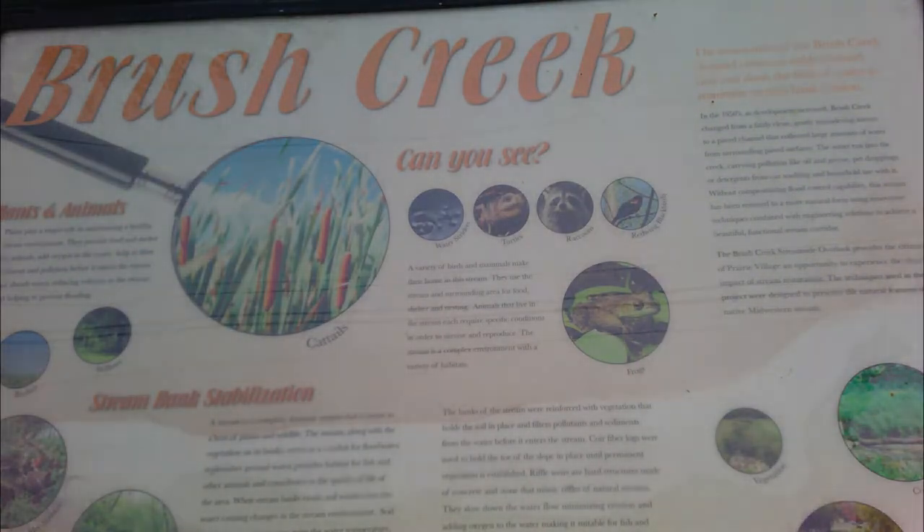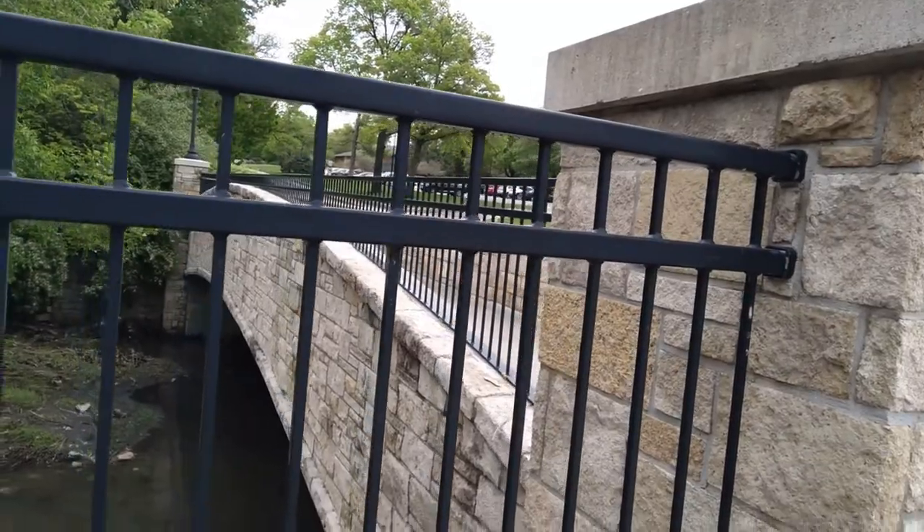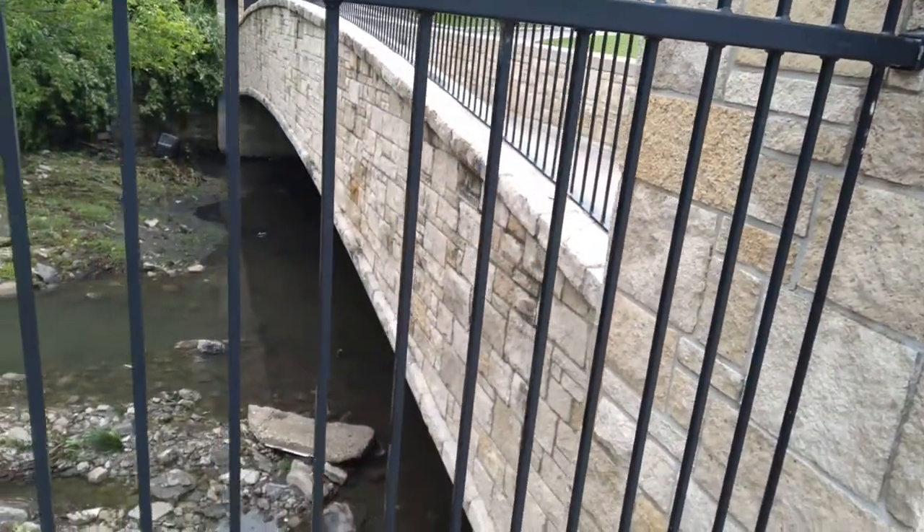Directly to the east at the intersection of Tomahawk Road and Mission Road we discovered a hidden gem. This bridge overlooking Brush Creek was a wonderful spot amid a bustling intersection to enjoy a bit of scenic beauty and local wildlife.